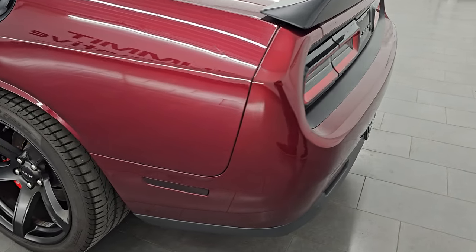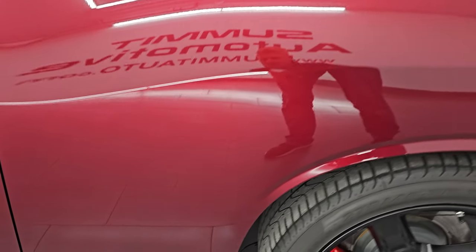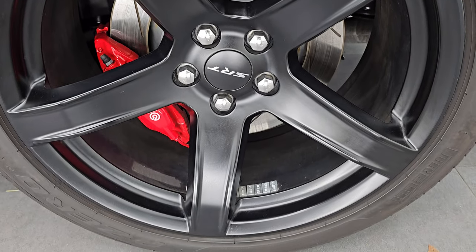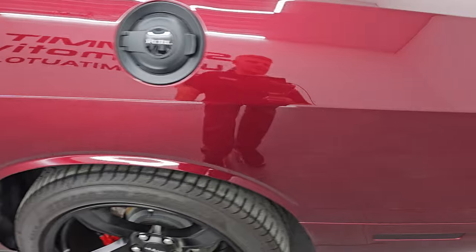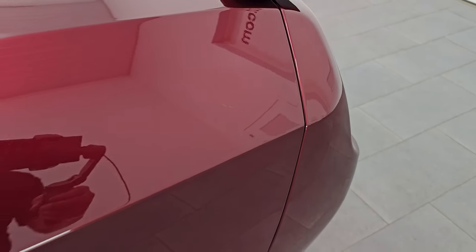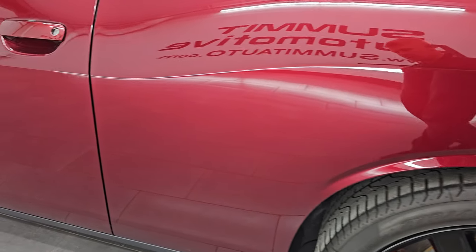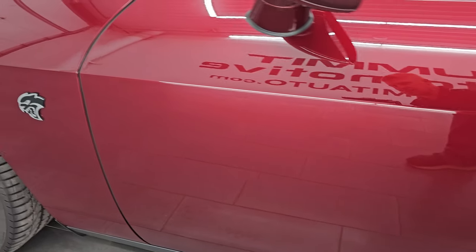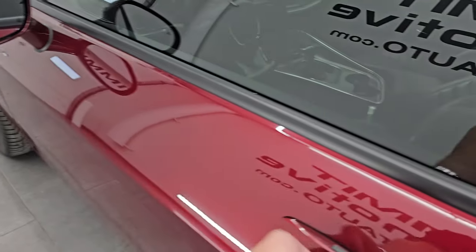Coming around the driver's side — just as clean as that passenger's side, no major dents. On the rear quarter, for full disclosure, this back wheel is in excellent shape. The only thing to disclose on this car is one tiny little scratch that has been touched up, but that's really the only thing to disclose. Going down the rest of the side, the door is in excellent shape — no dents or dings. It does have heated power mirrors with the blind spot indicators.